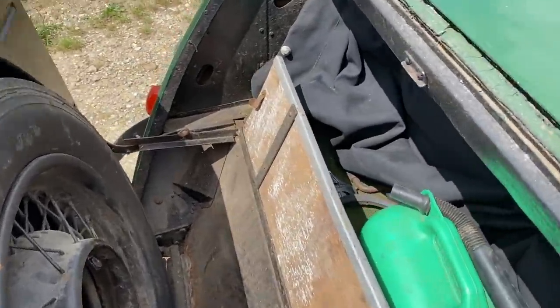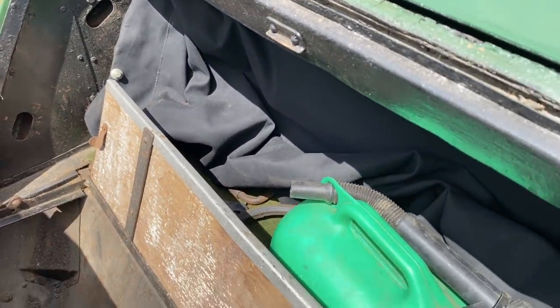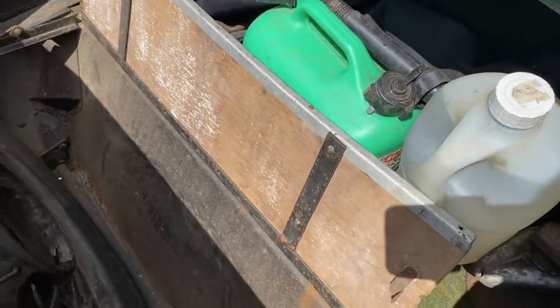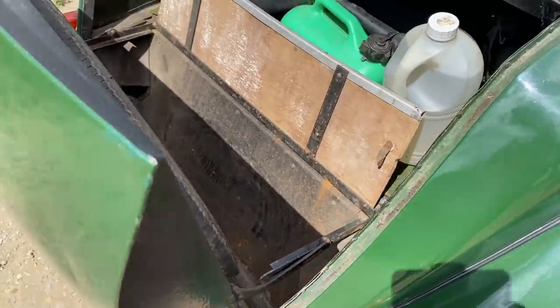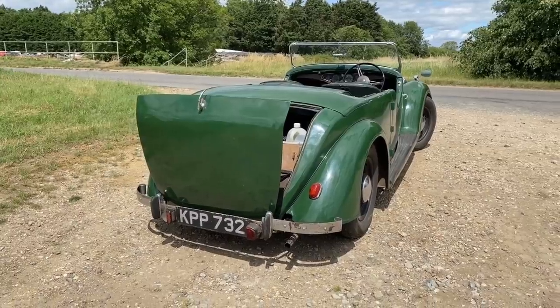I've got so much to show you today because this is a really beautiful, special, and indeed very rare car. But before we do that, I thought I'd catch up with the owner Simon, because he's a very interesting man and I wanted to include him in this video. So over to you, Simon.